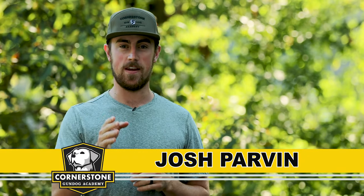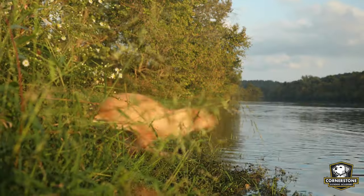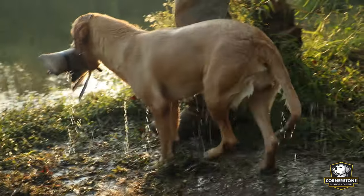How much space do you need to train your retriever? Welcome to Cornerstone Gundog Academy, where you can learn to train your retriever with our online videos. If you have a hunting dog, or you're thinking about getting one and you want to train it to go with you and hunt, you're probably wondering: do I have enough space, enough land or water to make sure my dog can reach its full potential?